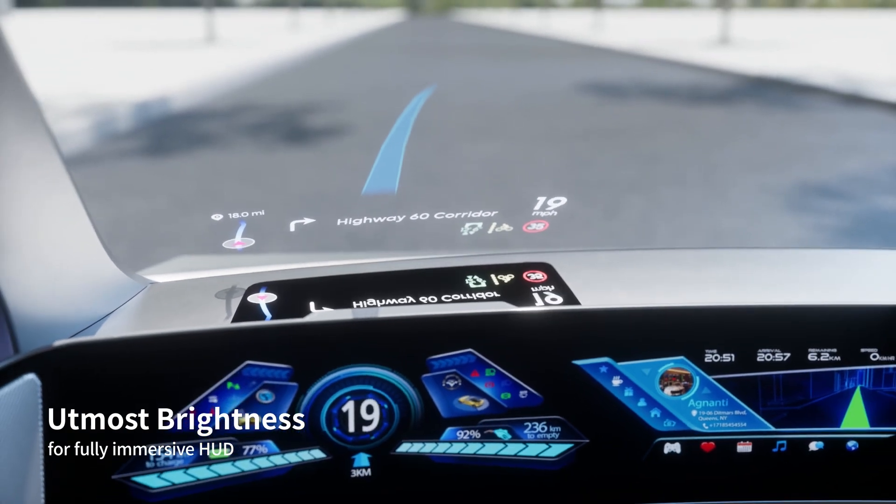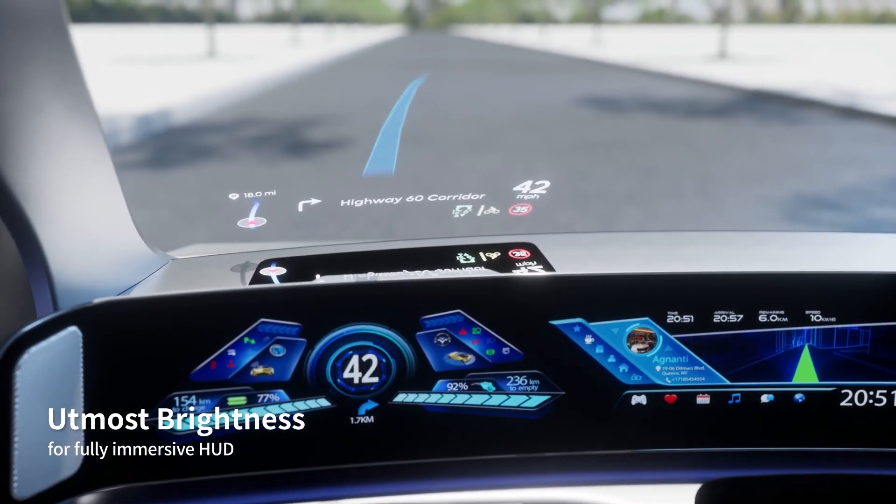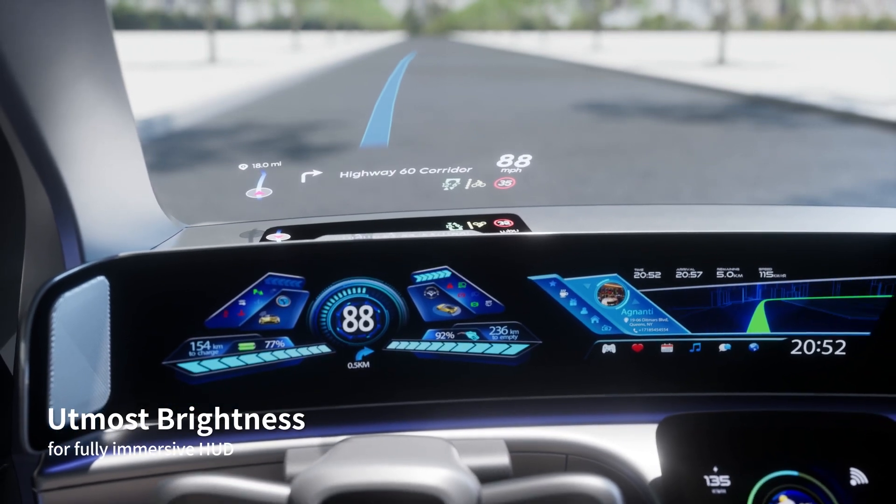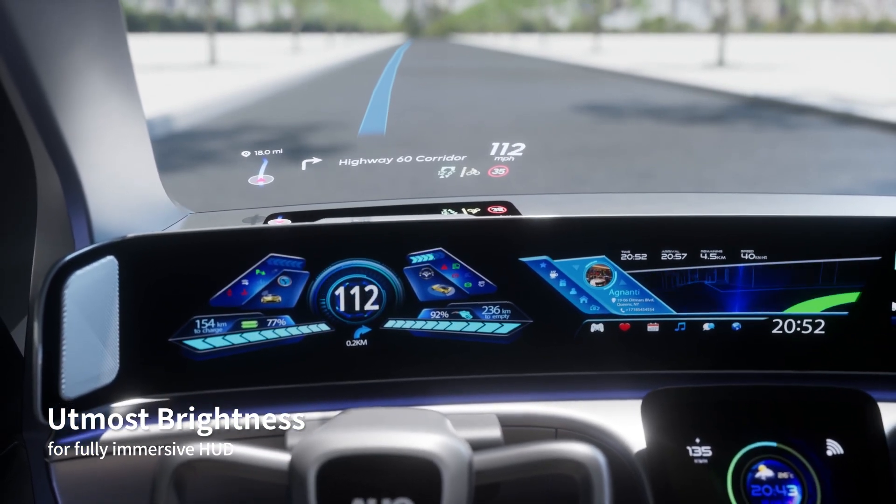Boasting an optimal performance of high brightness, AMLED can be perfectly integrated into the reflection type HUD, offering a more immersive viewing experience.